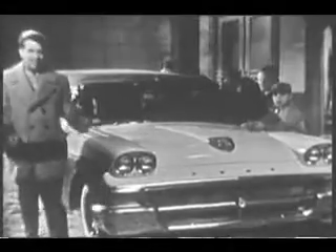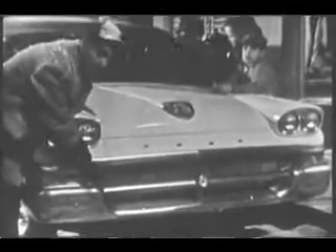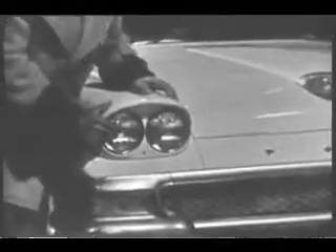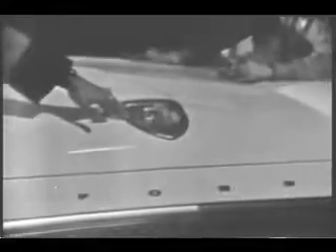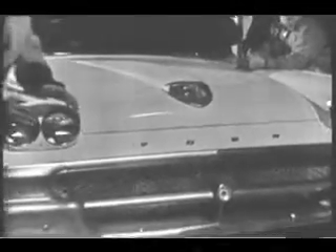Let's go up front here and take a look at this pretty front end. Here's the new honeycomb grille, the new double headlights, and the new power flow hood that people seem to like so much. This is a wonderful new all-changed front end.